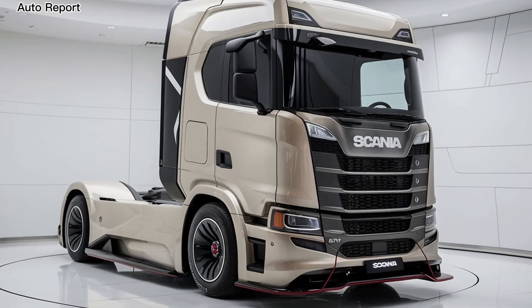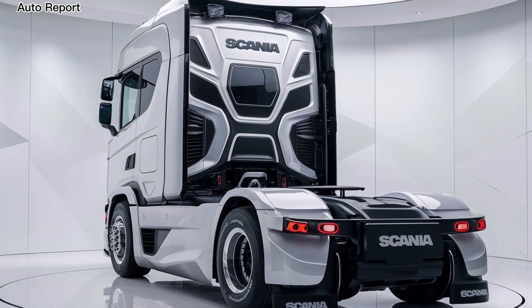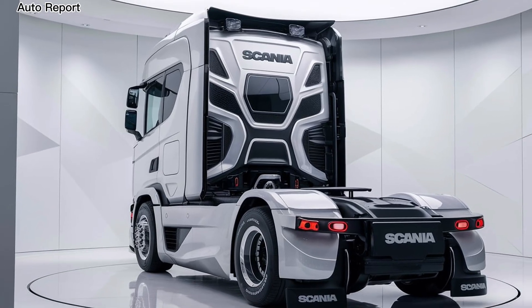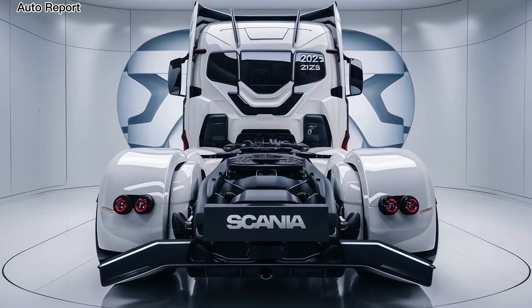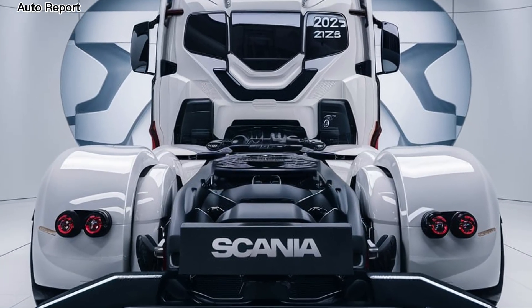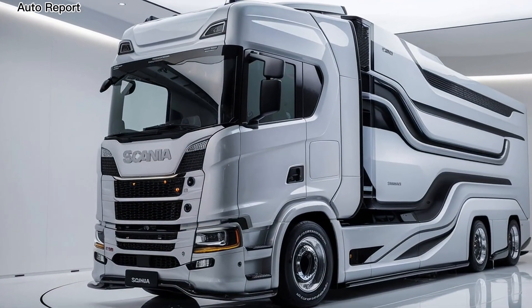Let's start with the design. The 2025 Scania truck features a bold aerodynamic shape that not only looks impressive but also enhances fuel efficiency. The updated front grille and LED headlights give it a modern and aggressive stance, making it stand out on the road. Every curve and contour has been engineered to reduce drag and improve fuel economy.